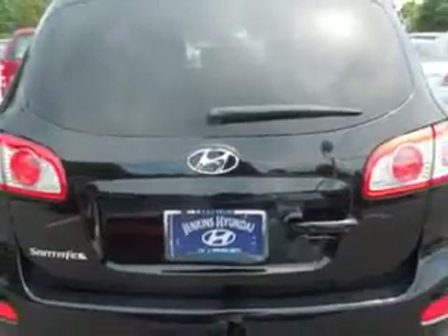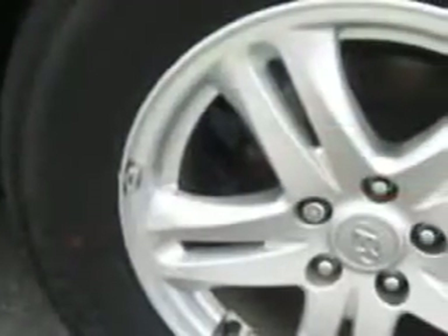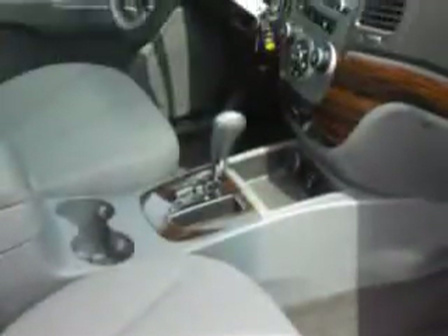Enjoy an exceptional 28 miles to the gallon on this great SUV with features like keyless entry, 12-volt power source, anti-lock braking system, alloy wheels, satellite radio, Bluetooth system, and much more.